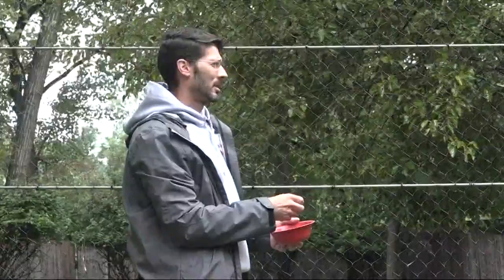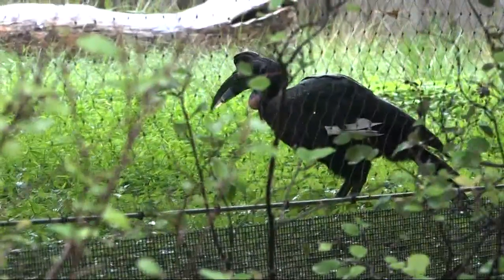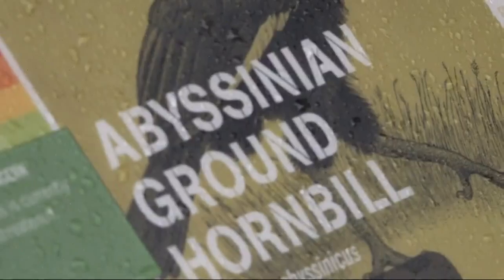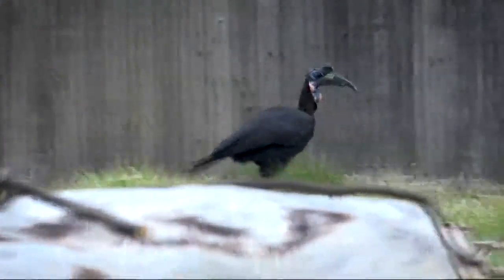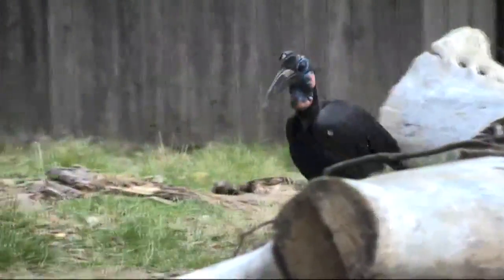This is Carl. He's an Abyssinian ground hornbill — they're usually found out of Africa. When the National Zoo first got him, they realized his beak was shrinking from some sort of medical condition.